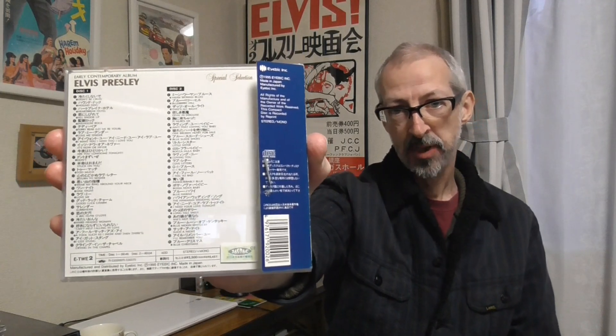The next thing I want to show is a couple of budget CDs, like this one here — a double CD called Elvis Presley Early Contemporary Album. This is not a BMG release; it was produced by a company called Ayibic, E-Y-E-B-I-C. The copyright is from 1995, and the copyright laws in Japan were a little bit fuzzy at the time, so companies like this were able to get away with making CDs like this. It's a two CD set of famous Elvis songs — they basically took a regular BMG CD and recorded the music onto these two CDs and released it.